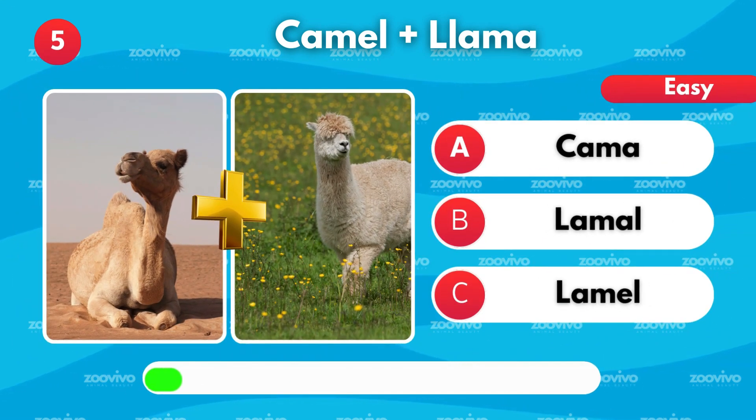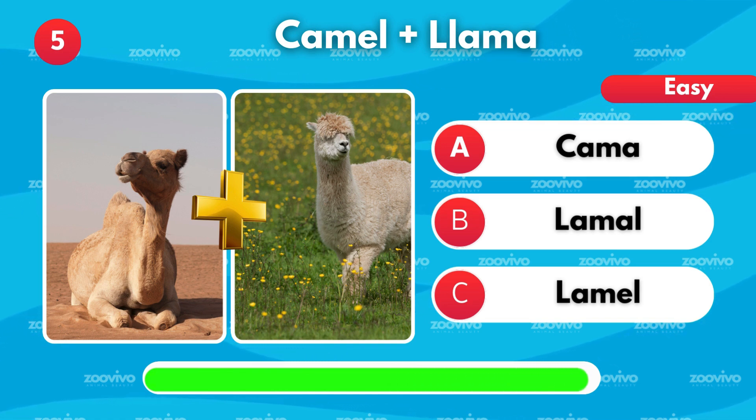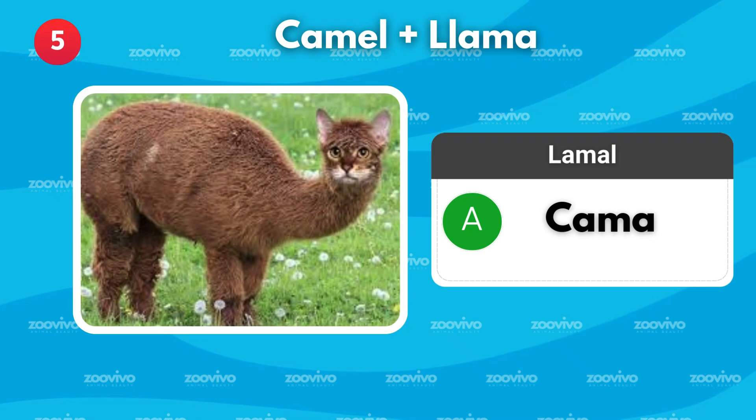What do you get when you blend a camel and a llama? Is it Cama, Lamal, or Lamele? It's Cama.